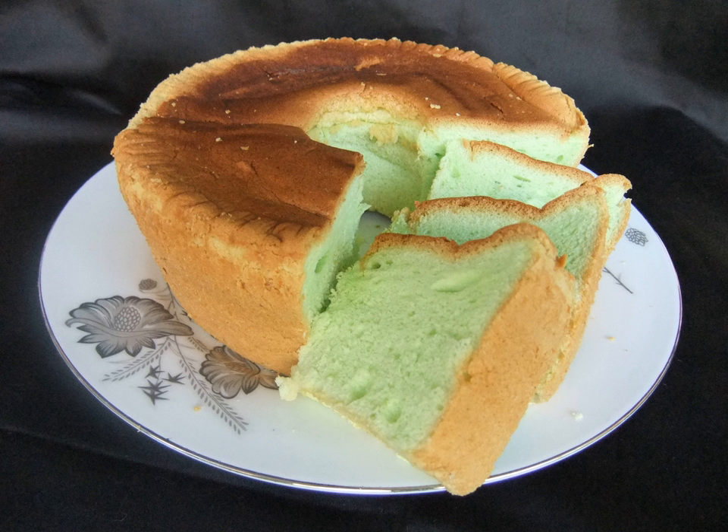The cake is popular in Indonesia, Malaysia, Philippines, Singapore, Vietnam, Laos, Thailand, Sri Lanka, Hong Kong, China, and also the Netherlands, especially among the Indo community, due to its historical colonial ties with Indonesia.